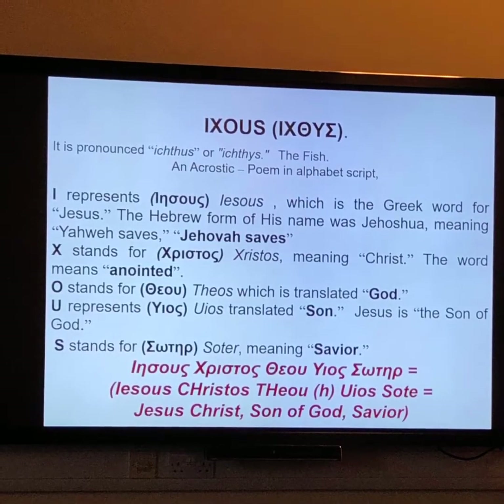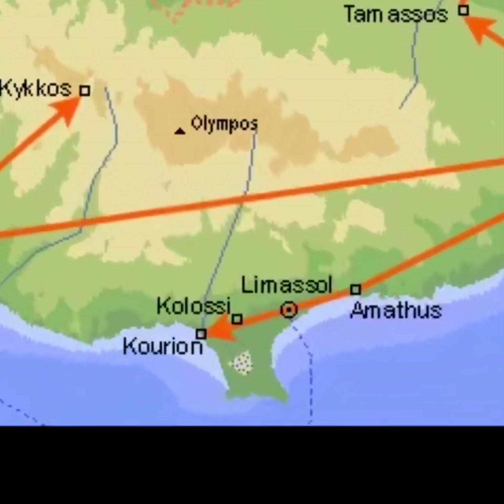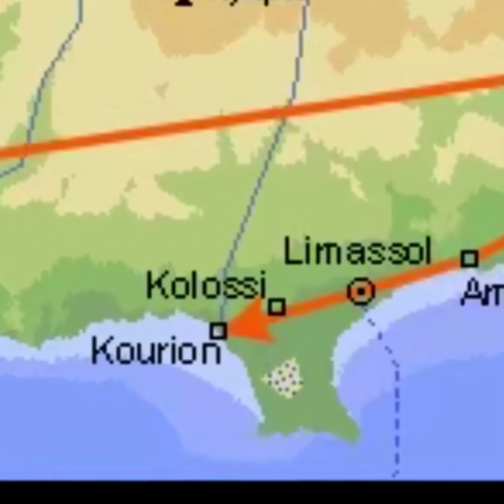This was a really cool moment in our lessons because I've been studying Greek for two years, and this broke down a symbol that I was already familiar with in a way that I could understand more fully. The next day we made our very first stop at the Colossi Castle, a medieval and Crusader stronghold.